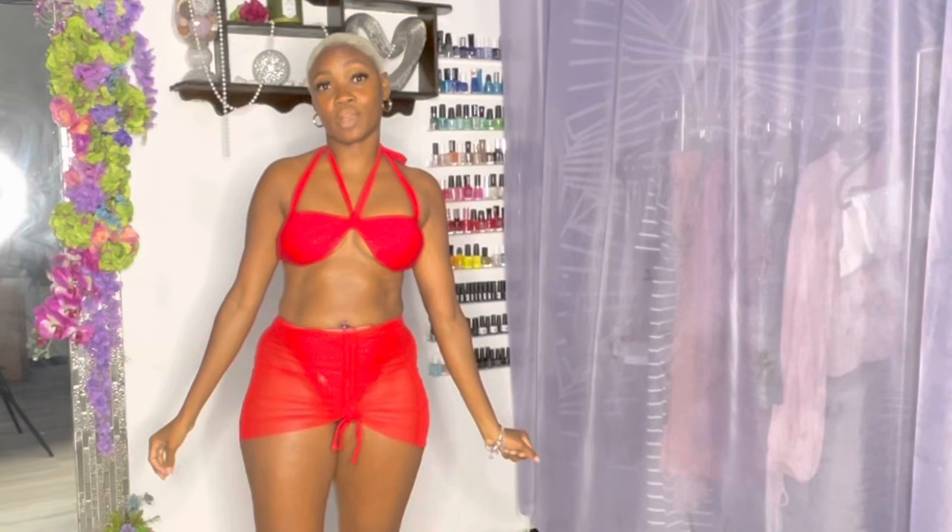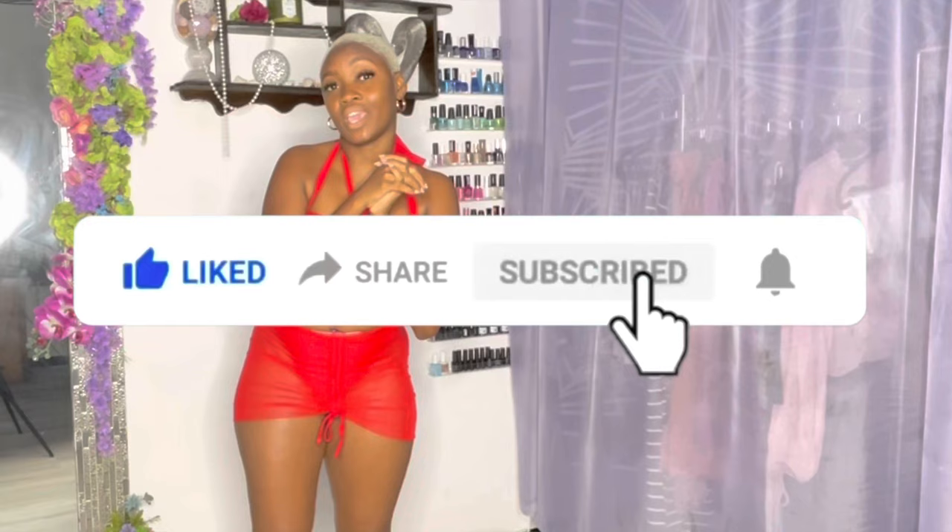Thank you guys for tuning in — don't forget to like, share, and subscribe, and I'll see you guys in the next one!